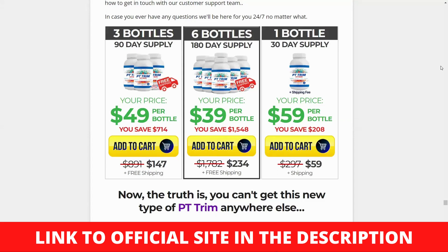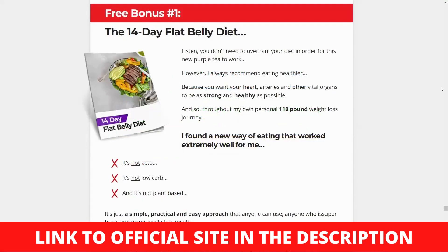Purple tea contains a lot of GHG, which is a type of polyphenol. Purple tea's anti-obesity and weight loss benefits could be attributed to GHG. Purple tea has been linked to lower stomach fat, body weight, and body fat ratio in studies when consumed for an extended period of time.